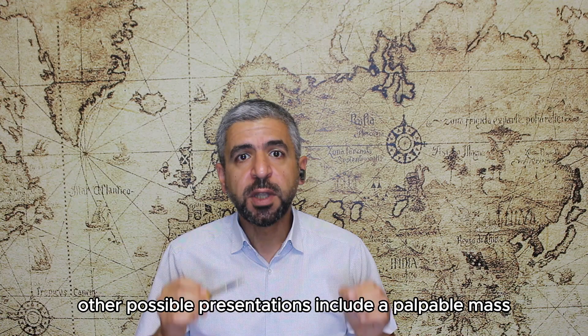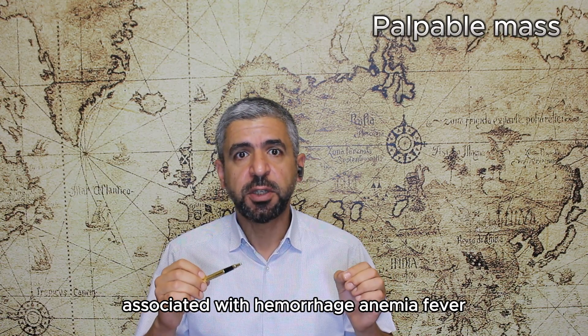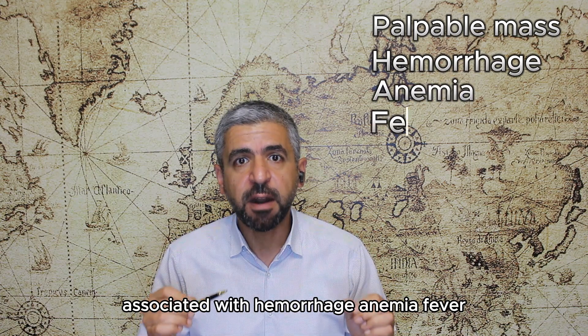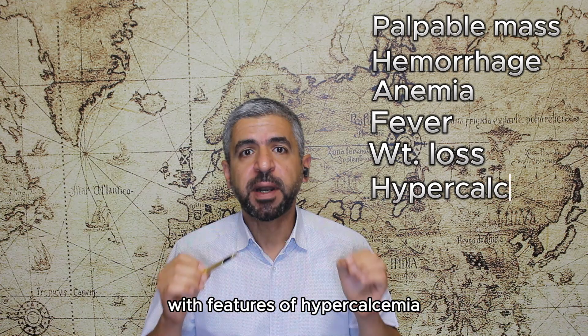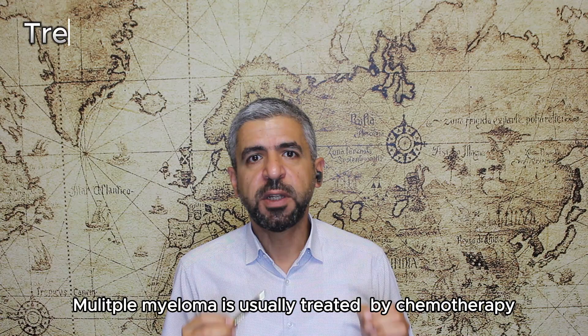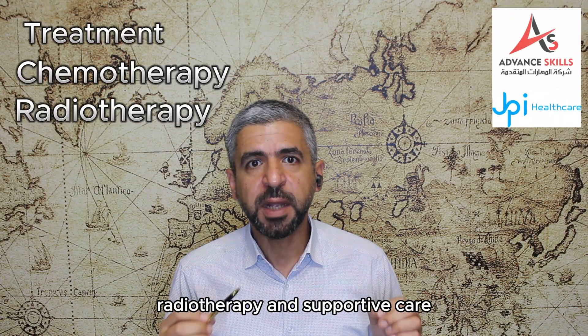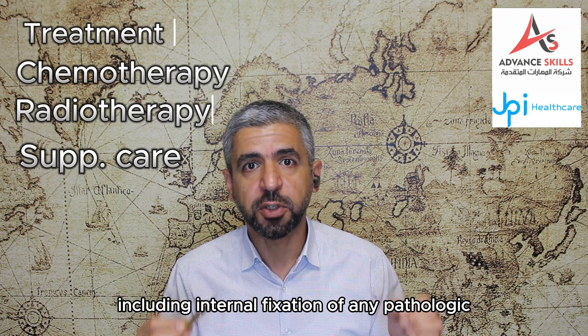Other possible presentations include a palpable mass, which can be in an extraosseous location associated with hemorrhage, anemia, fever, weight loss, and tendency to bleed, with features of hypercalcemia that can progress to renal failure. Multiple myeloma is usually treated by chemotherapy, radiotherapy, and supportive care including internal fixation of any pathologic fracture.